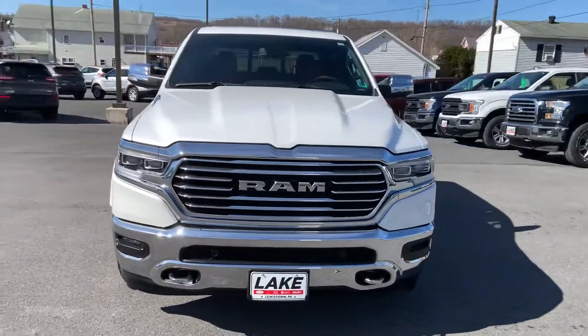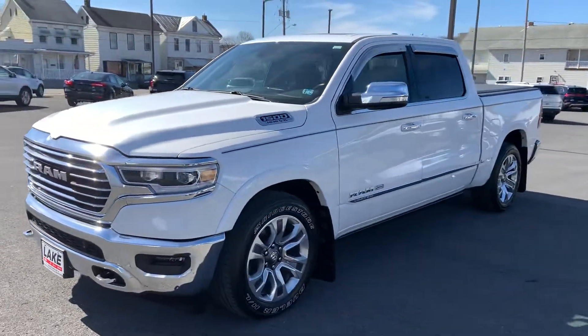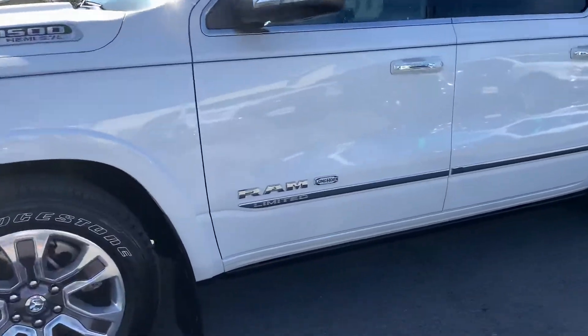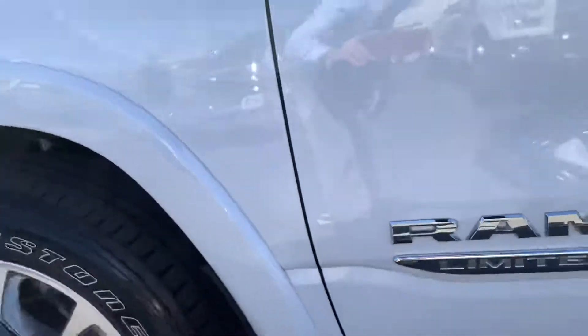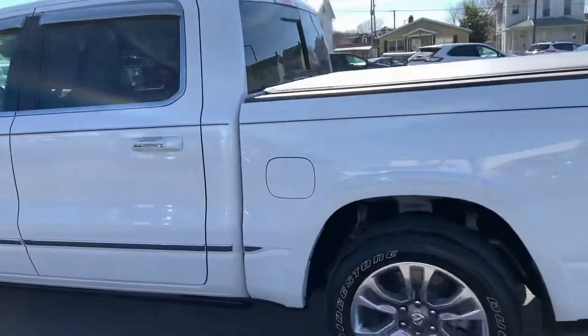Hey, this is Chris from Lake Ford in Lewistown, PA, bringing you a walk-around of our 2019 Ram 1500 Longhorn. It's a very sweet truck — has a lot of nice equipment and is in very nice condition.